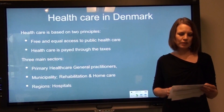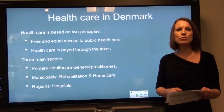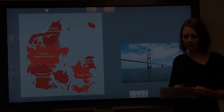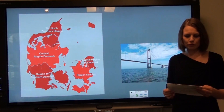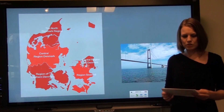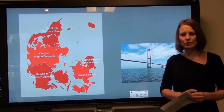Health care is provided by the region, and I work for the Region of Southern Denmark, which with its 1.2 million citizens covers a fifth of the Danish population. Having given a short overview of Denmark and how health care is organized, I will now go into detail as to why Denmark is considered a front-runner in e-health and telemedicine services.